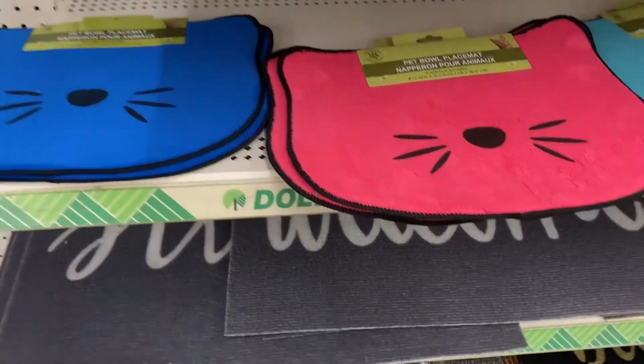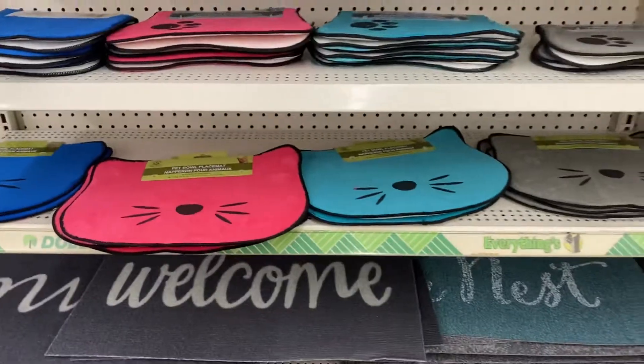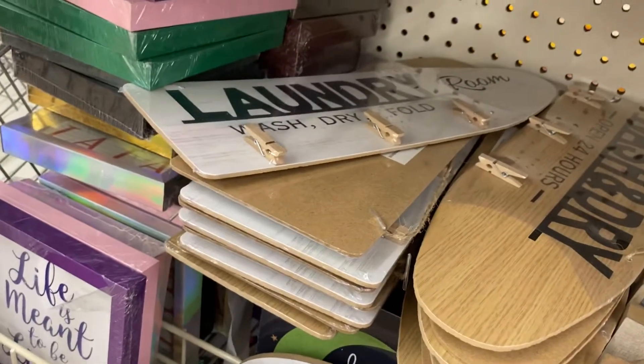These are new — they're pet bowl placemats. There are also new laundry signs: wash and dry, and then this one says laundry room.